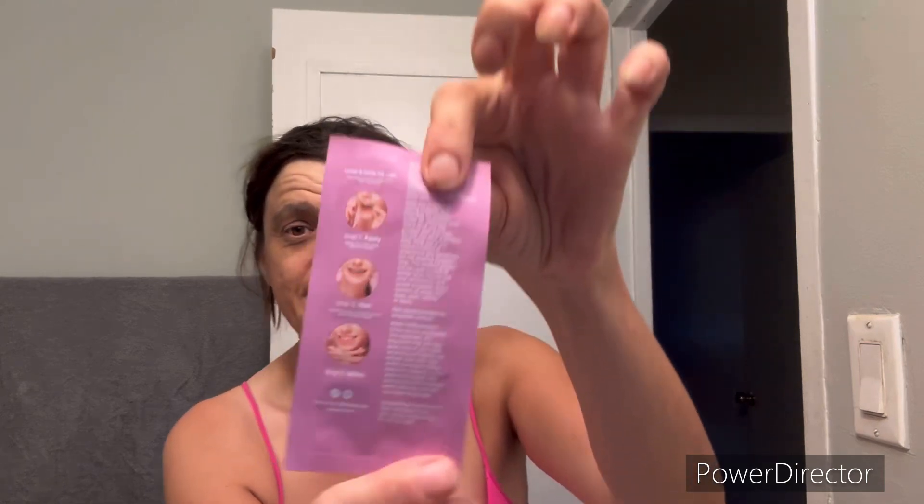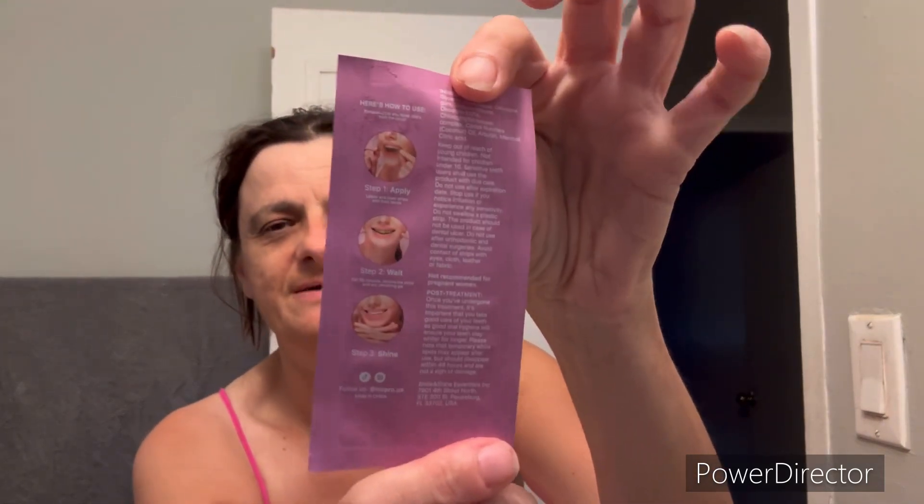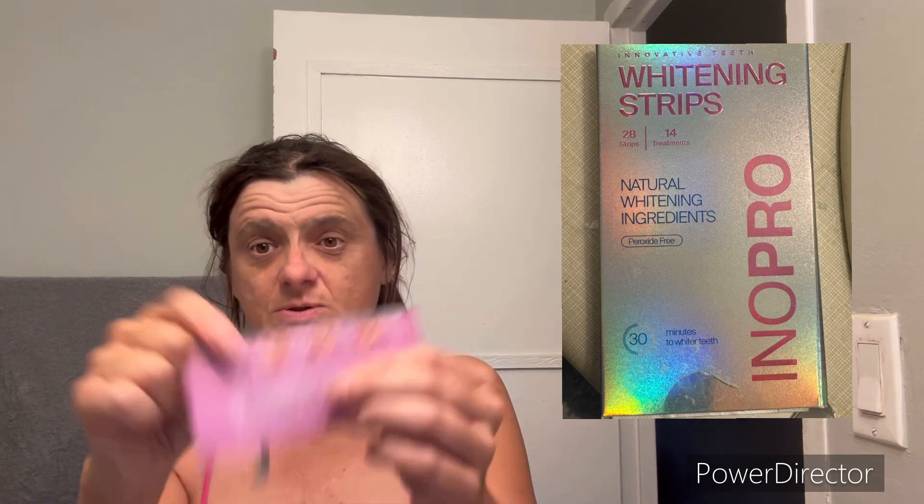Now what we're going to do is use InnerPro teeth whitening. It is so easy. I've always wanted to whiten my teeth, and when they asked me to do a sponsored TikTok and Instagram post I said yes please. The link will be in the description — this is on Amazon. It's so easy to open.